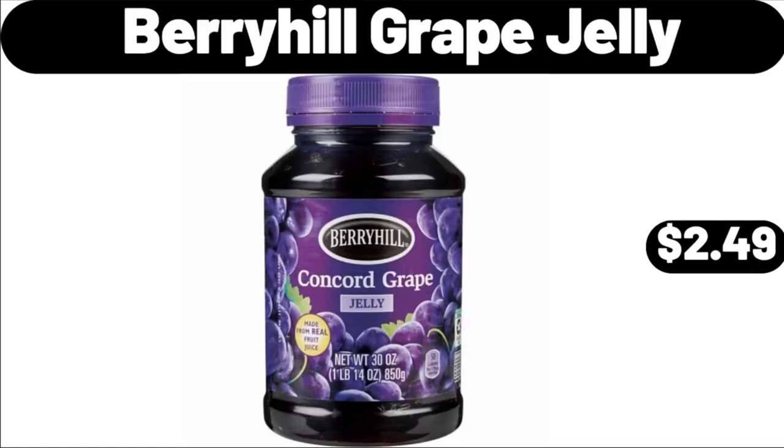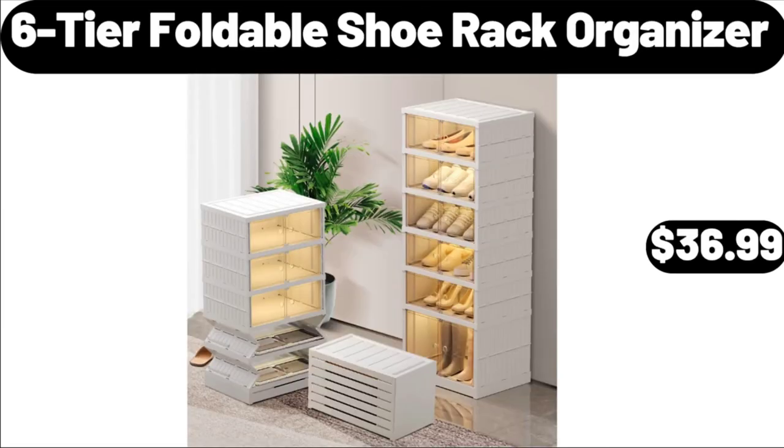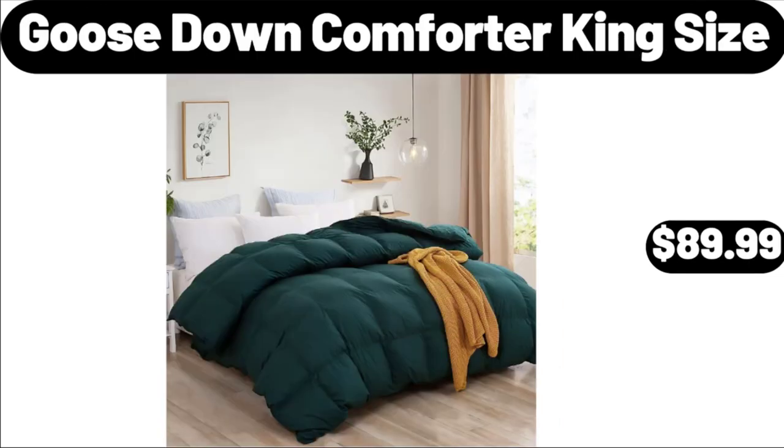Berryhill Grape Jelly, $2.49. Bread Box, $24.99. 6-Tier Foldable Shoe Rack Organizer, $36.99. Goose Down Comforter King Size, $89.99.